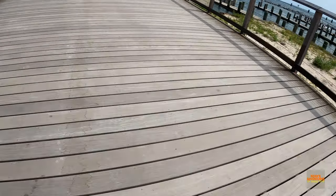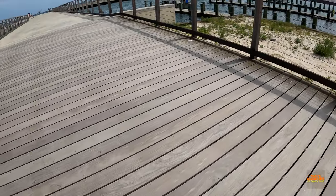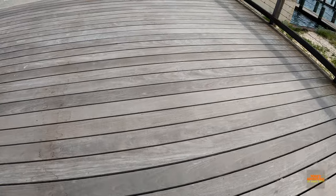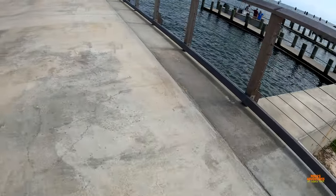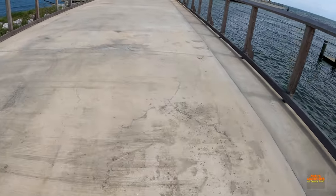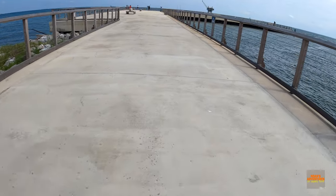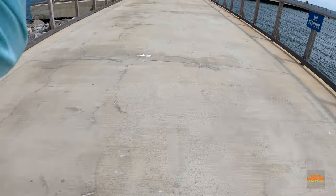Okay, everybody, welcome back. Today we are at Fort Morgan State Pier. We are walking down to see if we can get some fish. We didn't know it was going to be this big — we thought it was going to be pretty small, but it is awesome out here. A ferry just went out to the island, there it is right there. I don't know if you can see in the GoPro — we got the chest mount on because we are going to do some fishing.